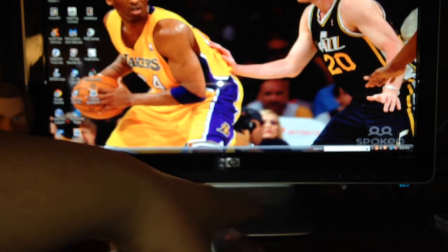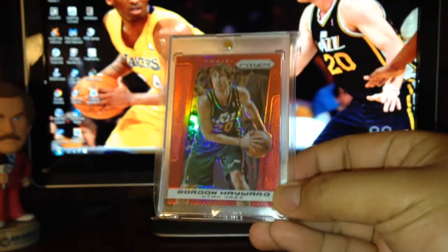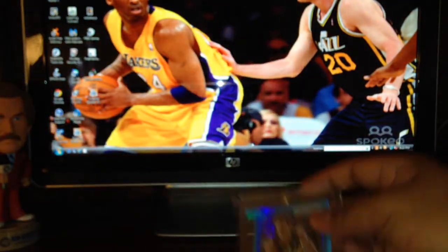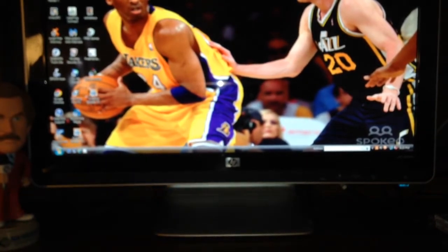Now let's show off these Gordon Hayward pickups. Starting with the prism regular base refractors — two of those. A really nice green one — I really love prism this year. Then there are multiple color parallels: a nice red one, a blue one, an orange, and a light blue. I still need the purple, gold, and black — I missed out on the black because the seller decided to go through eBay instead.